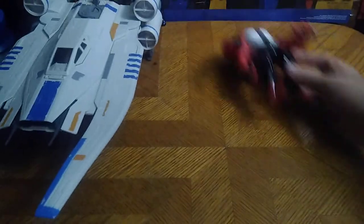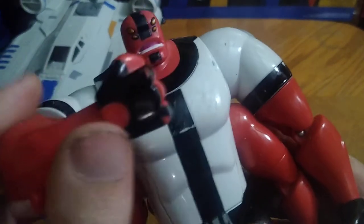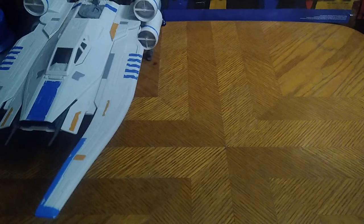We got another Ben 10 figure — it's Four Arms. 'I'm gonna punch you into next week, Vilgax!' That's my Four Arms impression — it's a fun impression to do.